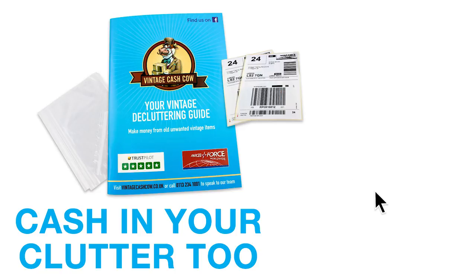Request your free pack now to get started at vintagecashcow.co.uk. What will you spend your money on?